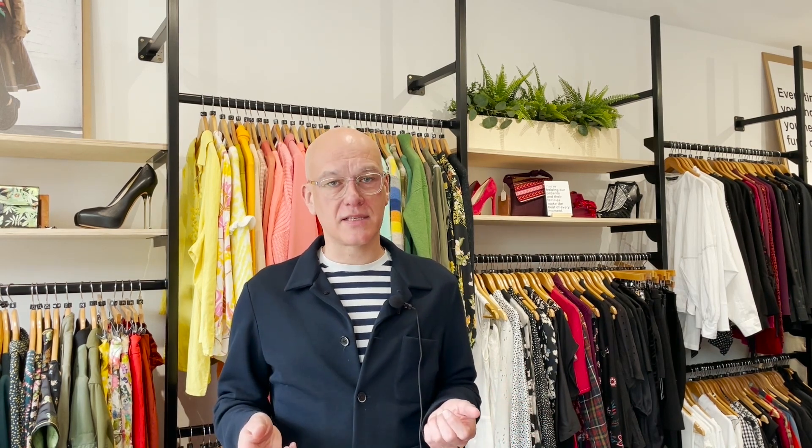We are really committed to our Sustainable Seven programme. We've launched it in the spring of this year and we've now published it on our website, taking the decision to have a very transparent approach to our plan. We've committed to updating it regularly — at least twice a year — because we want to hold ourselves to account and we also want the industry to see what we're doing to support the Sustainability Programme.